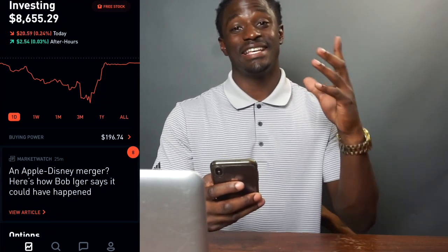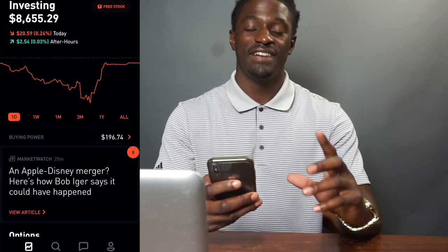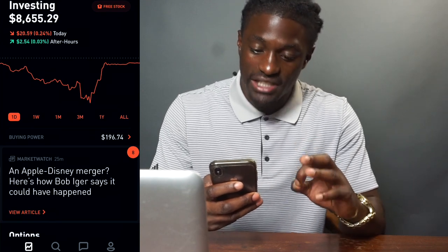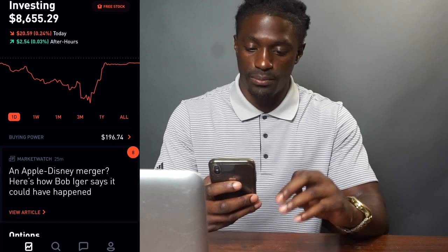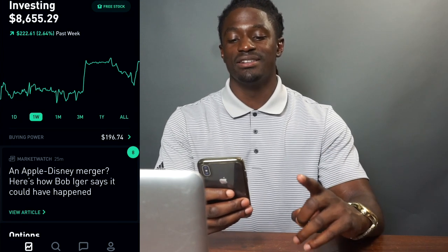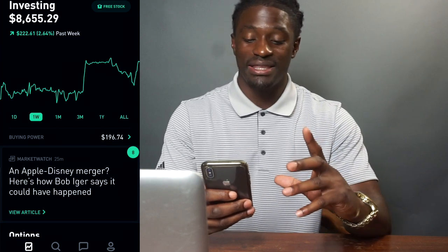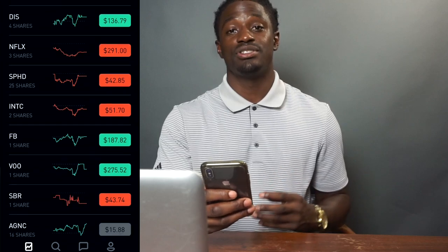Alright YouTube, we're back. If we take a look at my account, I have $8,655 in my account today. I had a return — I actually lost 0.24% on the day and after market 0.03% profit, but on the week I'm up $222.61, which is 2.64%.